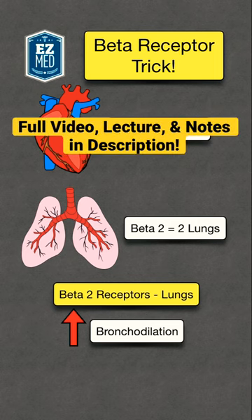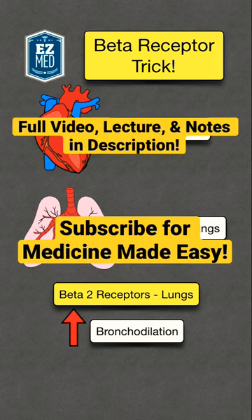For more information on beta receptors, check out the full video, lecture, and study guides. You can find the links in the bio. Please like and follow for more Medicine Made Easy.